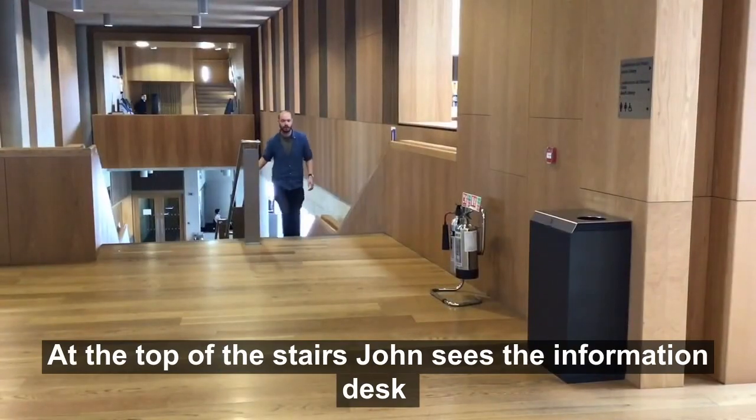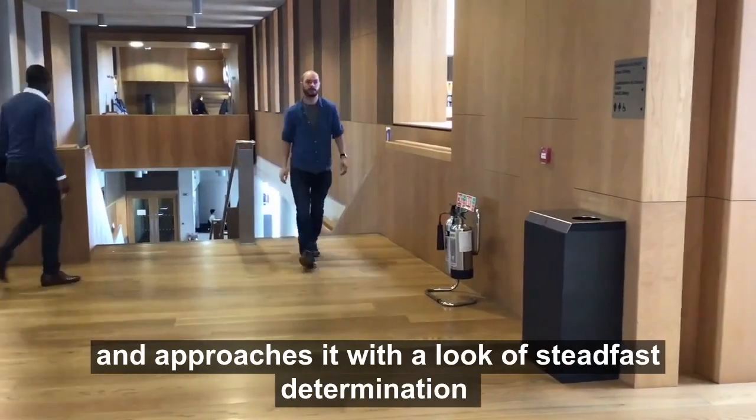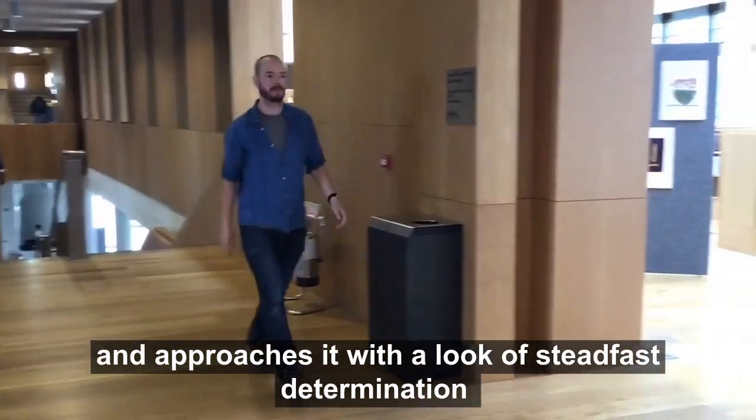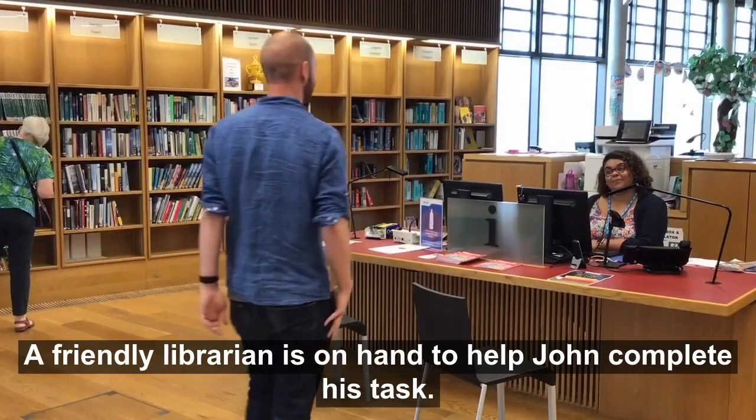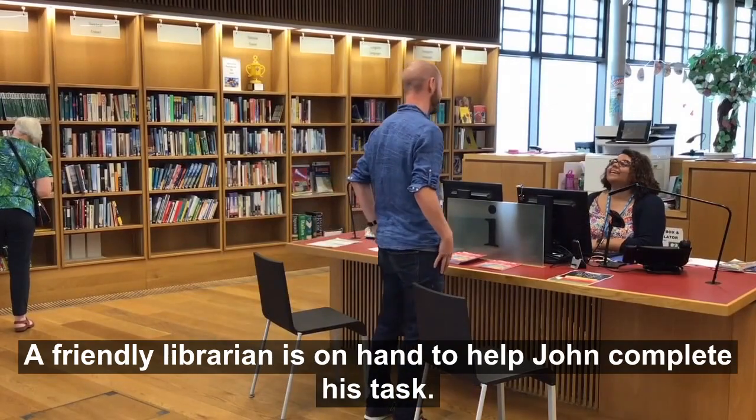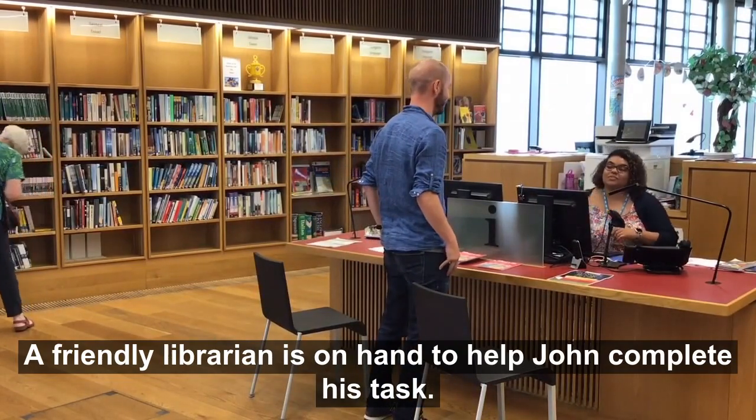At the top of the stairs, John sees the information desk and approaches it with a look of steadfast determination. He has decided he will join the library. A friendly librarian is on hand to help John complete his task.